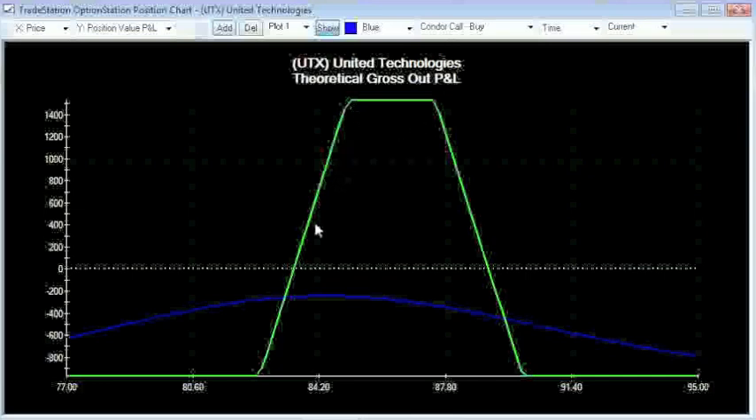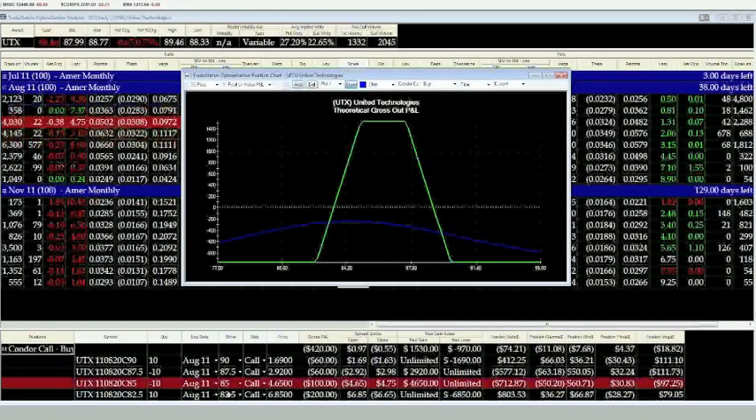Because we paid only $0.97, as the stock goes up and any value it's in the money beyond $0.97 — so if you add your 82.5 to $0.97 — basically $83.47 is your breakeven point on the upside. If the stock hits that price, anything from there to 87.5 is all profit.